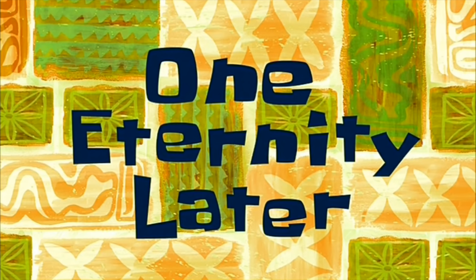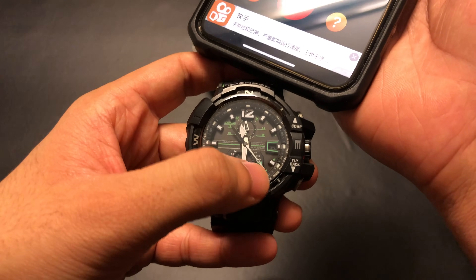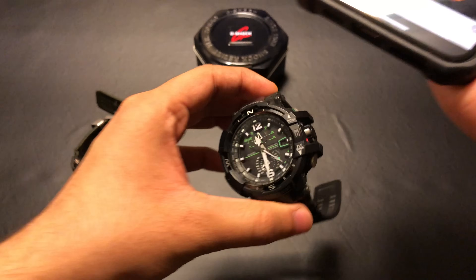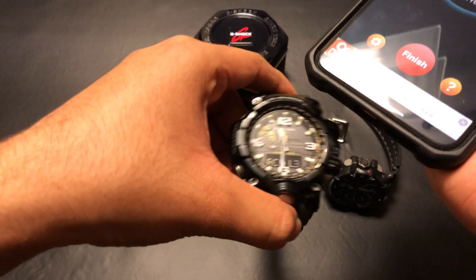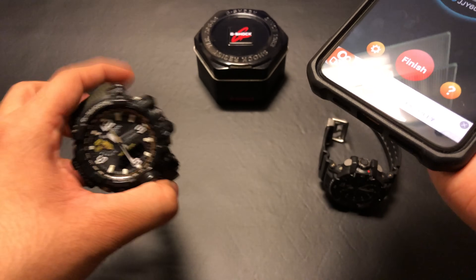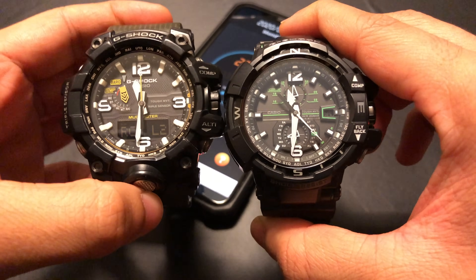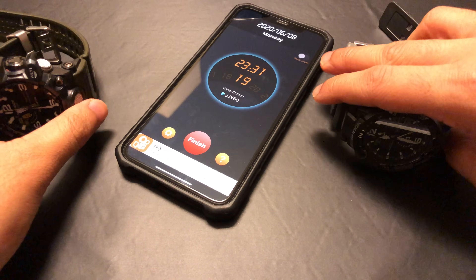One eternity later — it's been a minute now, and the second hand is pointing at W, which means the watch is receiving the signals from my phone. There is no way of telling the signal strength on the Gravity Master. Though it's not required to direct the speaker towards the watch, it does reduce the reception time. When I move my Mudmaster away from my phone, the signal strength drops down to a level 2 or level 1. So I will place these three G-Shocks on either side of my phone and come back later.